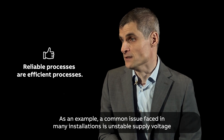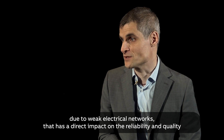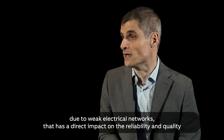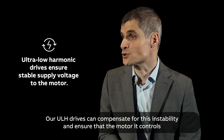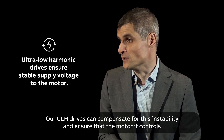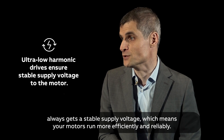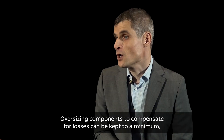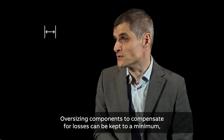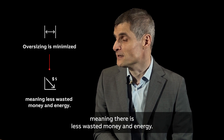A common issue faced in many installations is unstable supply voltage due to weak electrical networks, which has a direct impact on the reliability and quality of the customer's process. Our ULH drives can compensate for this instability and assure that the motor it controls always gets stable supply voltage, meaning your motors run more efficiently and reliably. Oversizing components to compensate for losses can be kept to a minimum, meaning there is less wasted money and energy.